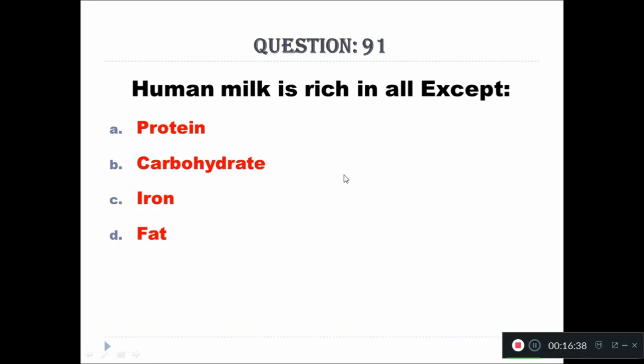Question 91: Human milk is rich in all except — A: protein, B: carbohydrate, C: iron, D: fat. The right answer is iron.